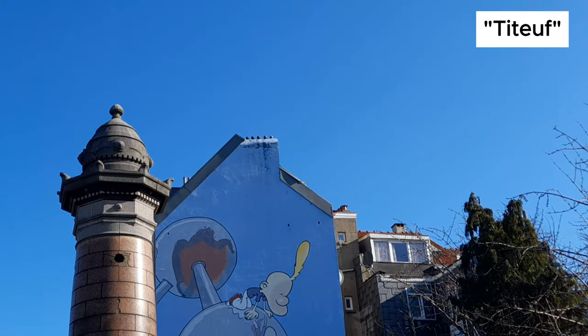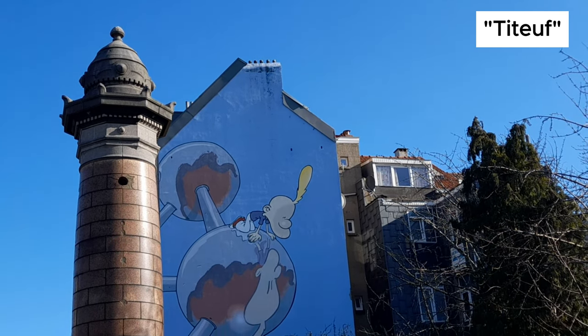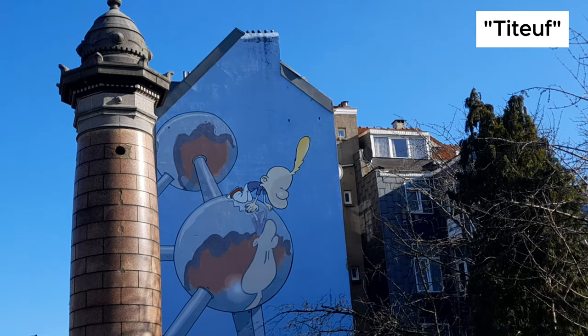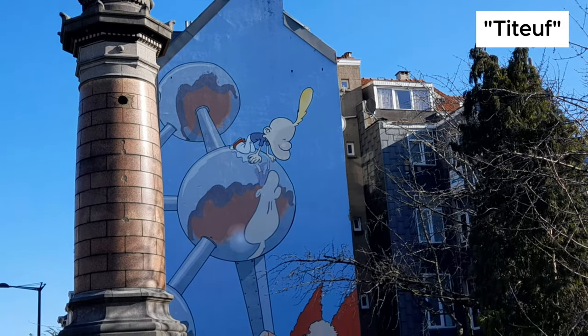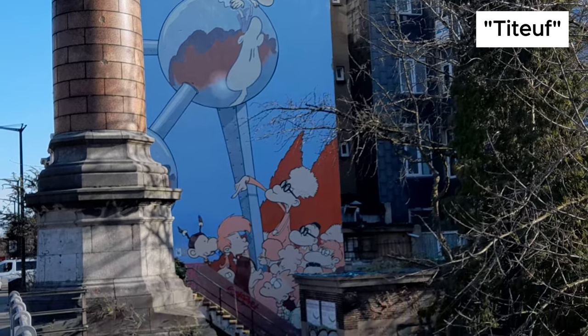This mural features one of the most popular comic strip heroes, Titiouf, recognizable from his excessive blonde quiff. On the mural, Titiouf looks at his distorted reflection in one of the Atomium's balls.